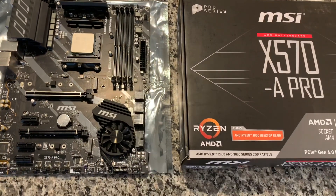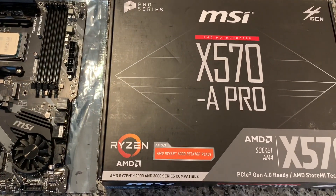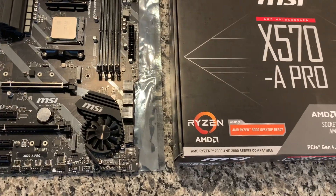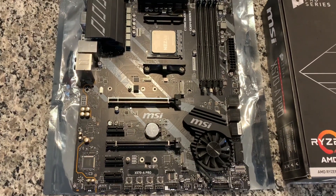Hey guys, Brooksy Tech here, and today I wanted to do a quick video on the MSI X570A Pro motherboard for AMD Ryzen chips. This is specifically for the Ryzen 3000 and I think the upcoming Ryzen 4000.